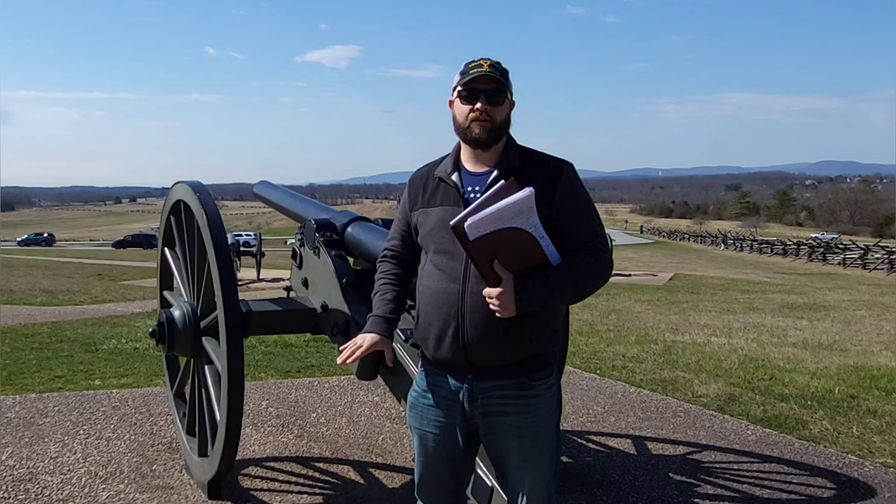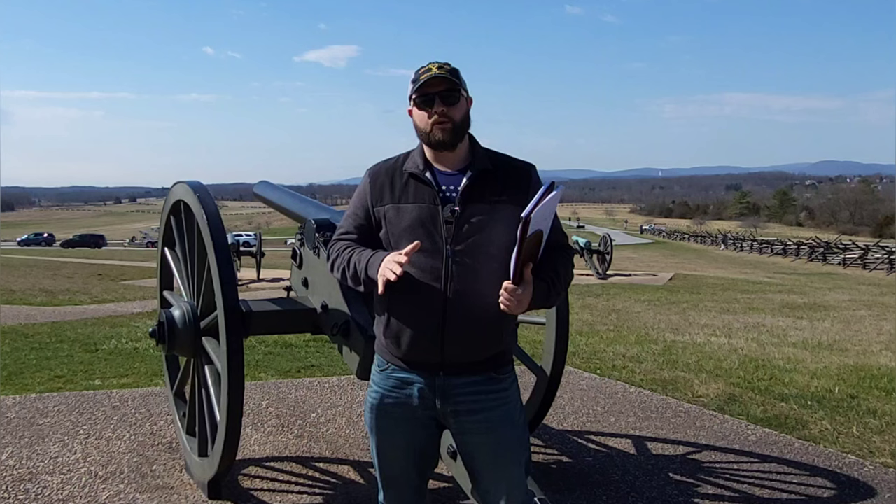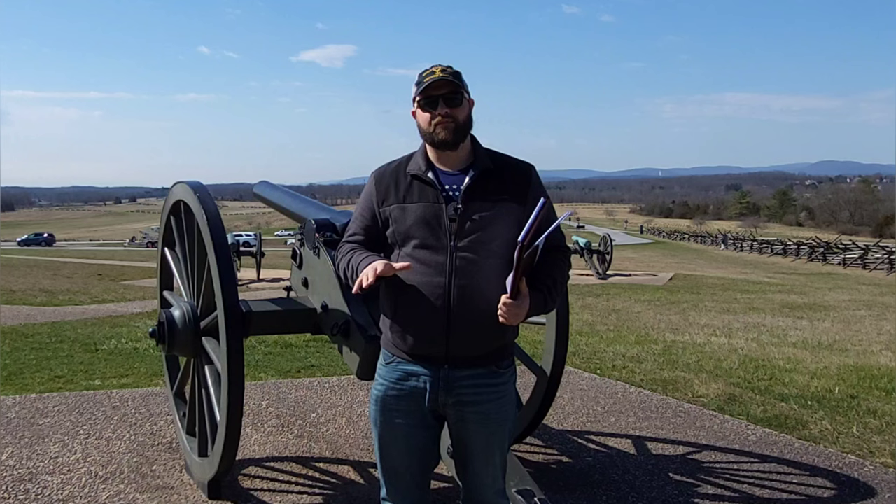The Confederates only had two of these at Gettysburg. That is the Whitworth rifle. Now let's go to another part of the field and talk about another one of my favorite guns here at Gettysburg — the James Gun.